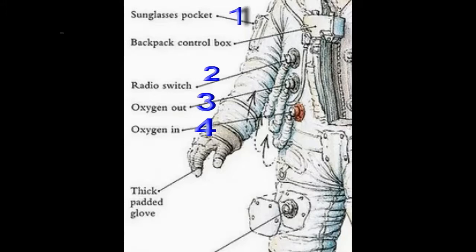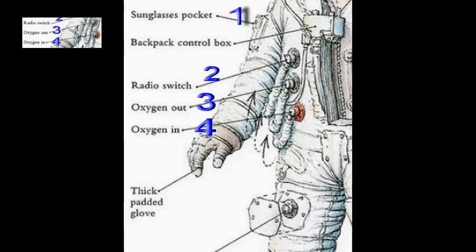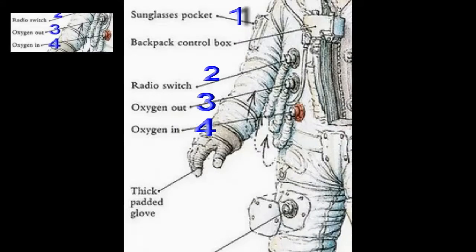Now look at the other two hose pipes marked three and four. Number four, the bottom red one, they've marked oxygen in. The next one up, marked number three, they've got oxygen out. You can imagine oxygen going into the suit because the astronaut needs oxygen to survive — but why on earth would they want to take oxygen out of the suit? That doesn't make sense, and it didn't make sense to somebody else either, because they eventually changed the design and did away with the oxygen out.